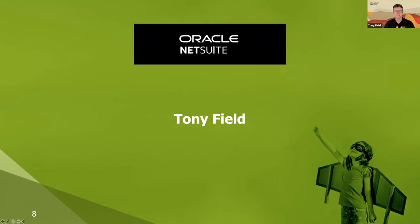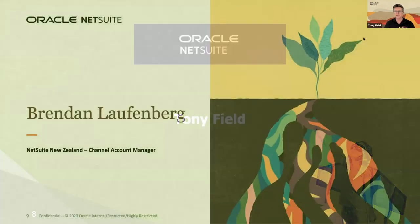Congratulations Paul, Steve, Andrew, and the entire Liberate team for the excellent service you provide your customers. It is recognized and truly well-deserved. With that, I'll leave you in the safe hands of Liberate to learn more about the upcoming feature releases. Thanks for your continued support of NetSuite, and thank you again to Liberate IT for running these events and keeping you all informed. Have a fantastic day — over to you, Brendan.